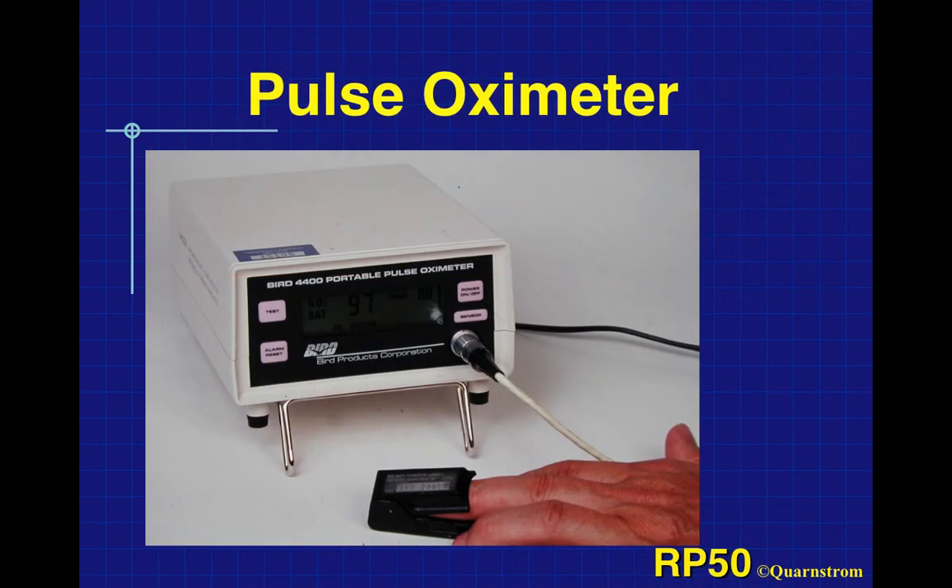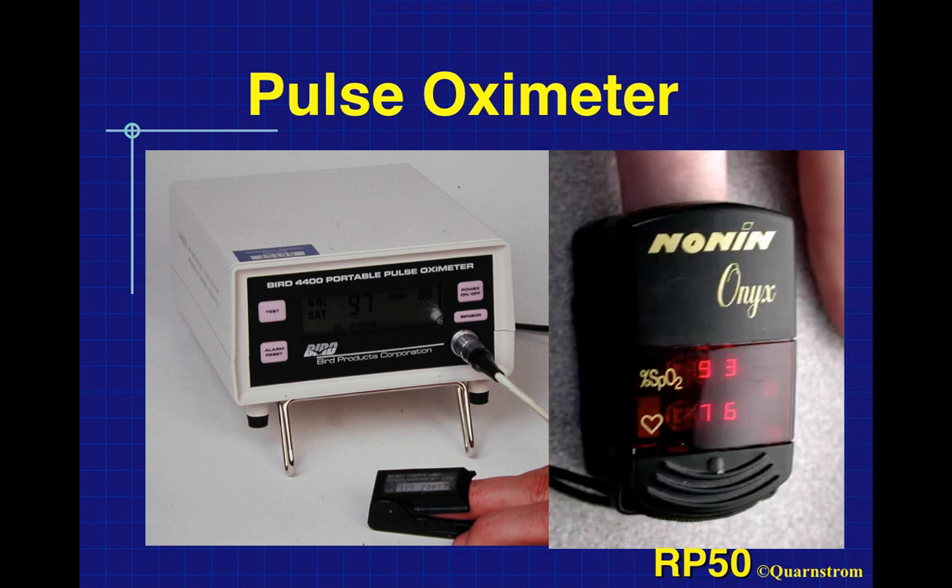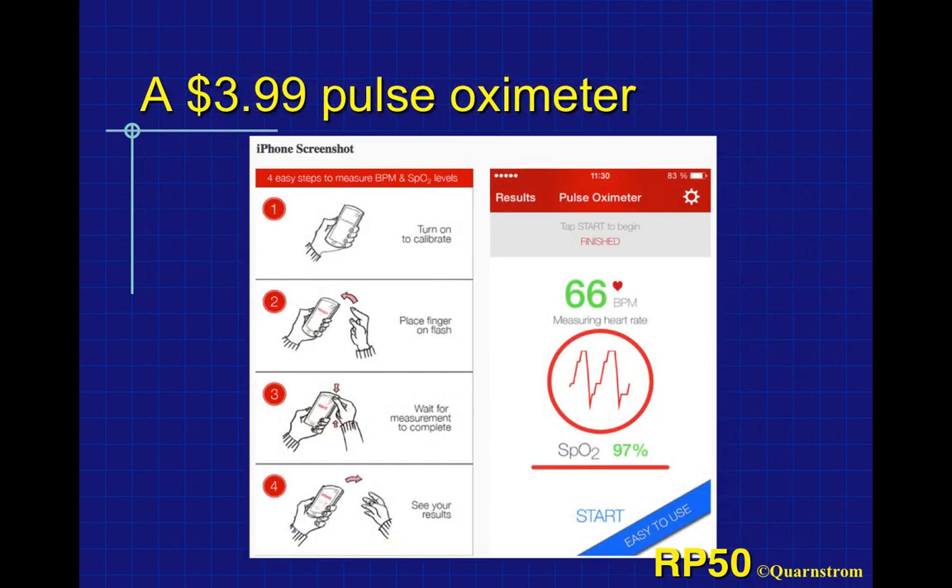Modern pulse oximeters in the office, particularly if you're doing oral conscious sedation, should have alarms that go off if the patient drops below 90% — or you can set them at 92%. There's also a pulse oximeter app for the iPhone that uses the flash light. You put your finger over it, push start, and after a couple of minutes it tells you heart rate and hemoglobin saturation. It's not real accurate — plus or minus a couple percent — but it's always on your phone.